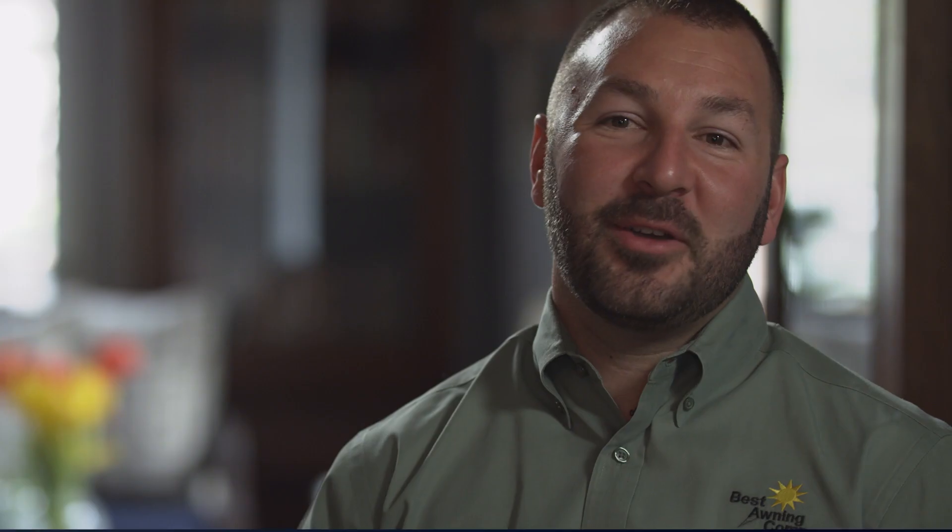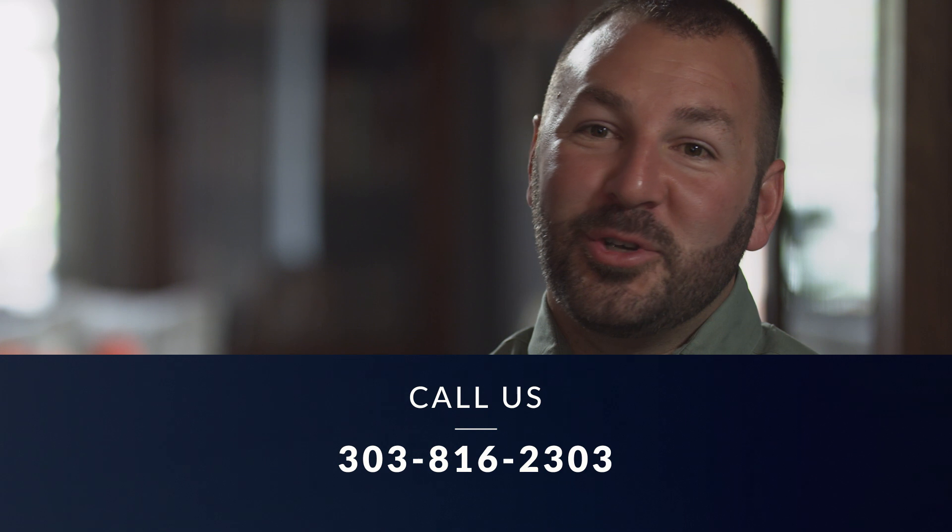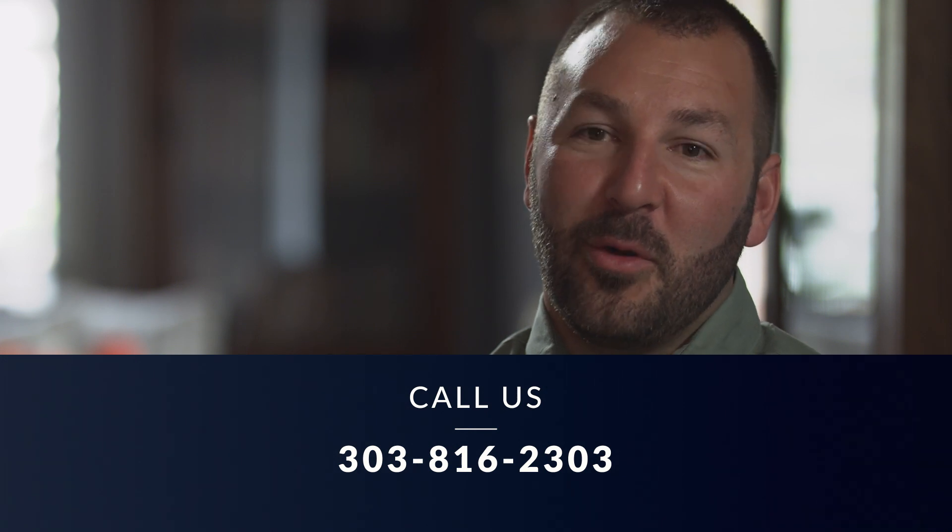Integrity, great service, and fair pricing. Call us. I'll be happy to come out and give you a free consultation. I'm sure we'll be able to find the right awning for your home or business.